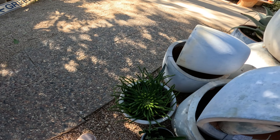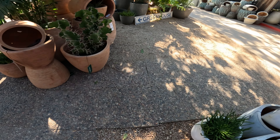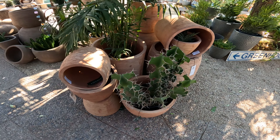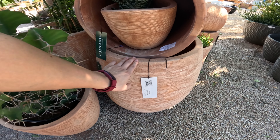Oh, euphorbia! This is probably euphorbia flanaganii if I were to guess. More euphorbia. This huge one is $375.